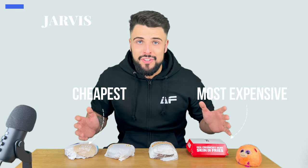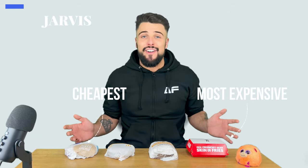How are we getting on guys, Jarvis here. Today I went to each fast food restaurant and got the cheapest burger from each one, and we arranged them from cheapest to most expensive. We're going to see which one tastes the best and which one is the best value for money.